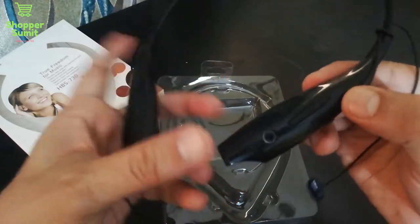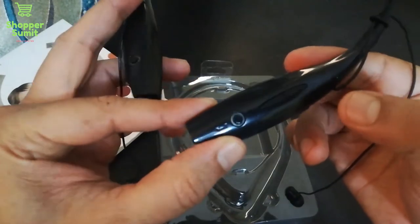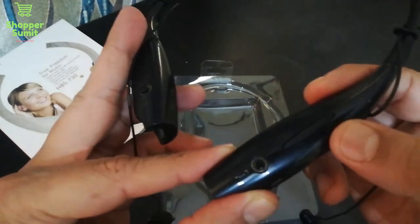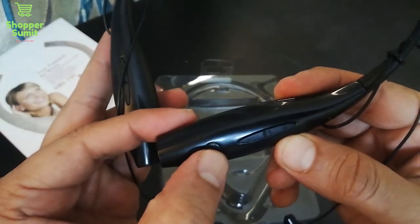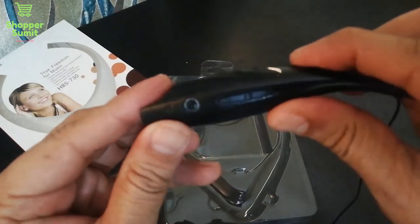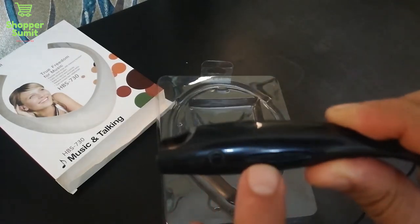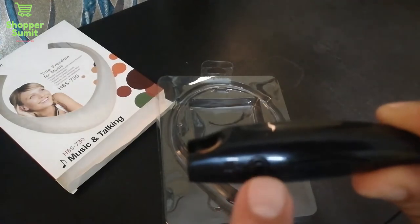I will show you the left side and the right side. On the right side, there is a volume control switch. You can press this button to control volume. If you are listening on this channel and need to play the next track, you can go to the next music, stop, or go back. There is also a small button here for pause and play.